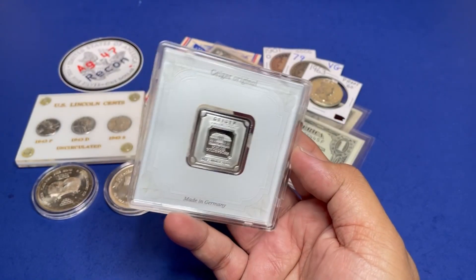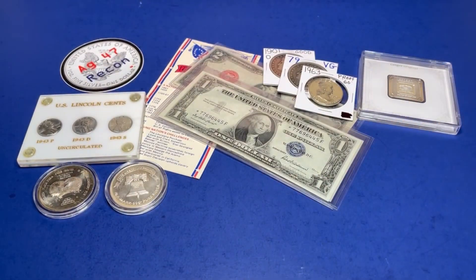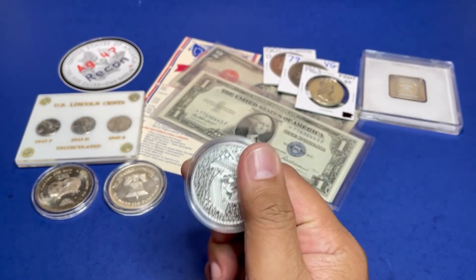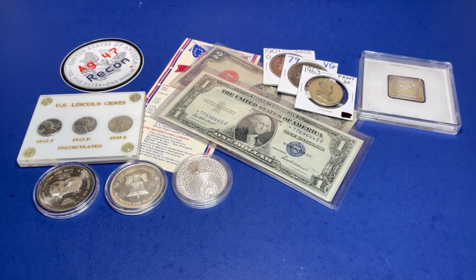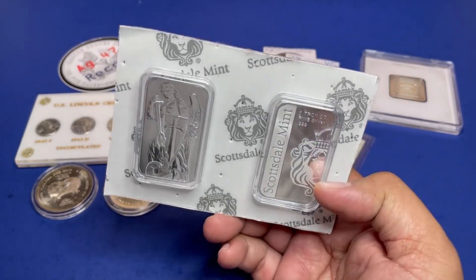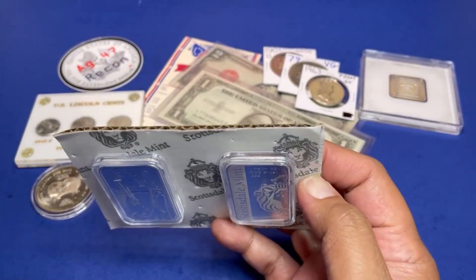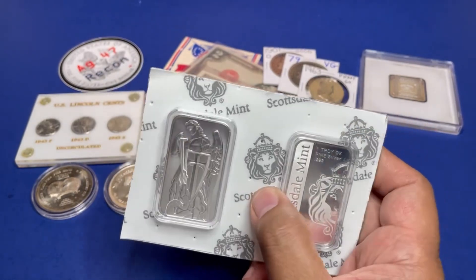Up next, a 20-gram Geiger in the plastic assay. Let's follow that up with the Magnum Opus coin. Then a two-ounce Archangel Michael from Scottsdale Mint — still in the cardboard and sealed — so you're going to bid for two of these still together.